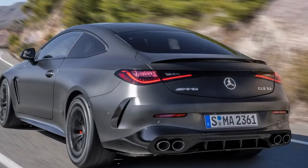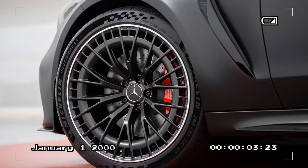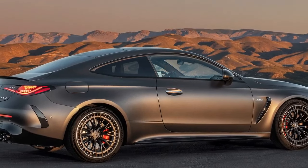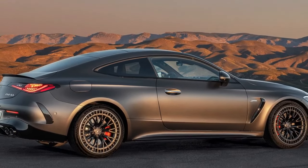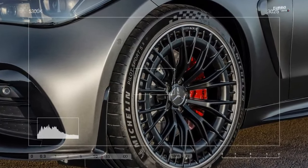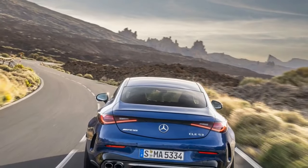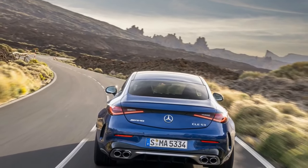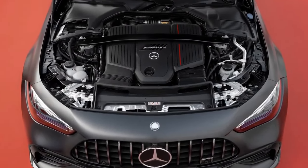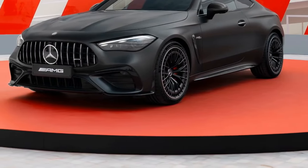Behind the wheel of the CLE 53, the turbocharged six ignites smoothly, lacking the throaty roar characteristic of AMG's V8s. Even with the active exhaust set to its most aggressive mode, there's merely a subtle burble upon throttle release. Nevertheless, the engine delivers an exhilarating soundtrack as it revs, although the absence of theatrics may disappoint some enthusiasts. Nonetheless, the powertrain packs a punch, with AMG claiming a 4.2-second sprint from 0 to 60 mph, or 4.0 seconds with race start engaged. However, we suspect these figures may be conservative, anticipating a time in the high threes.